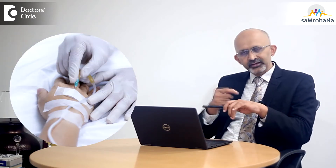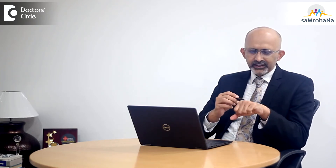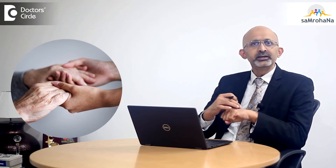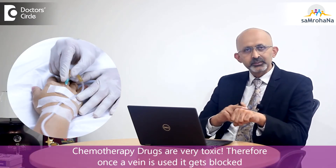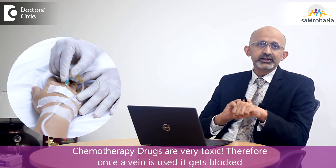Pain during chemotherapy happens because of the injection itself, because most chemotherapies are injectables that have to be given into the veins. When the patient goes through multiple cycles of chemotherapy, they will exhaust all the veins in their hands. That becomes very painful as healthcare workers have to keep pricking and looking for new veins. The vein which is pricked can only be used once, because it completely gets blocked after one use since the chemotherapy drugs are very, very toxic.